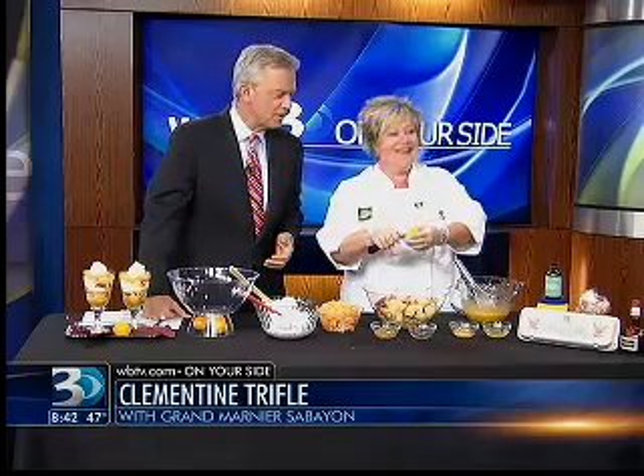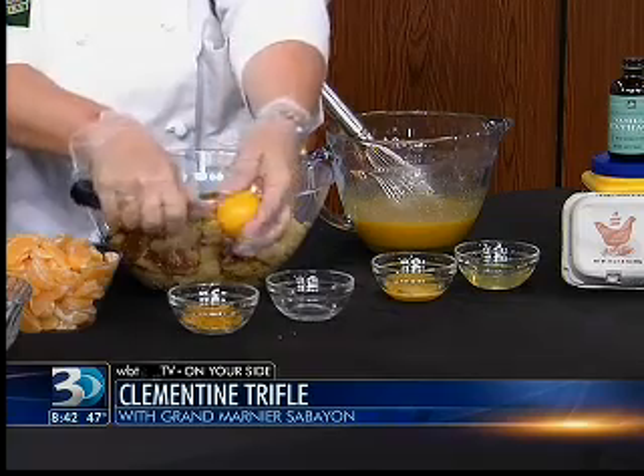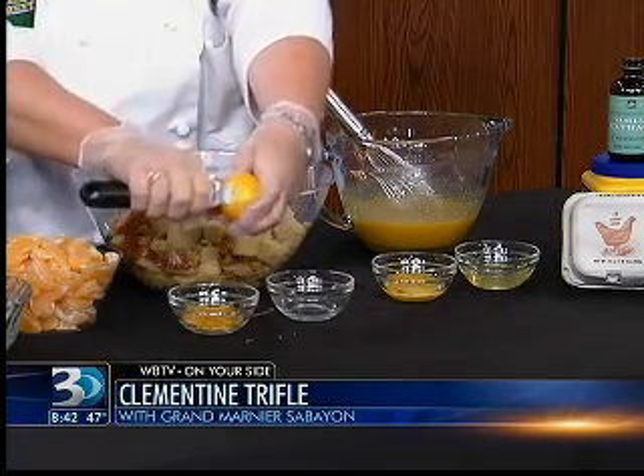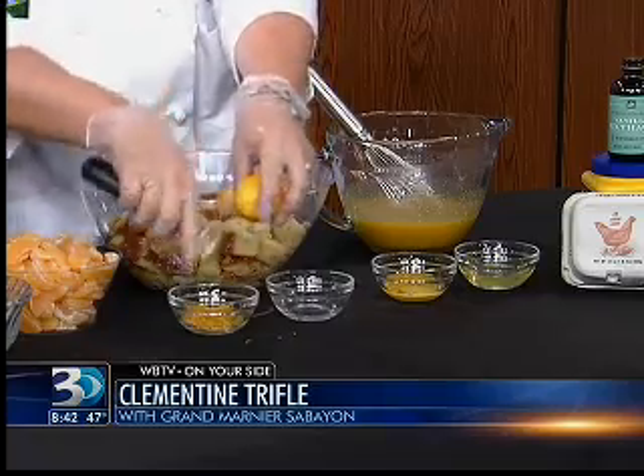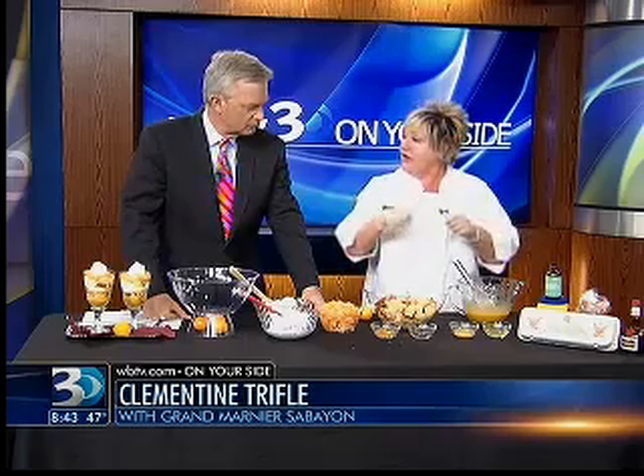And then you're going to do what here? Zesting. Keep away from the white part because that's a little bit bitter and pithy. So you're going to zest, and that's going to go in once this cooks to 140 degrees. You're going to add some cornstarch and Grand Marnier — that's a slurry — and then you add your zest.